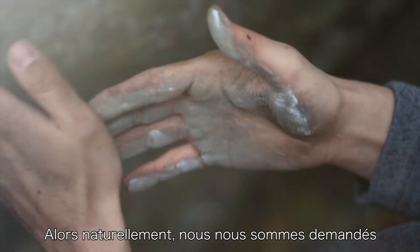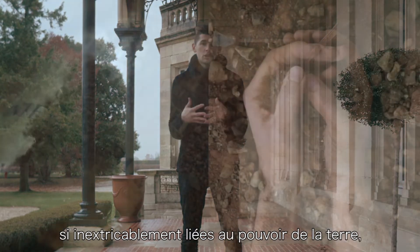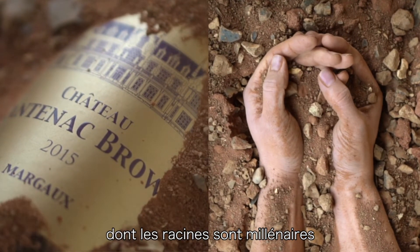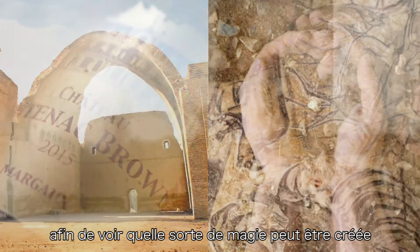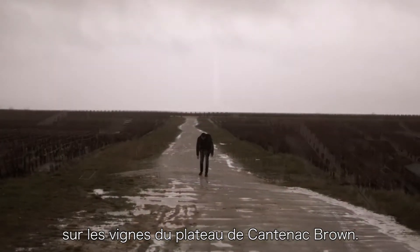So naturally we thought, why not merge these two forms of art that are inextricably tied to the power of the earth, whose approaches are both thousands of years old? And let's see what kind of magic can be created on the vines of the plateau of Cantenac Brown.